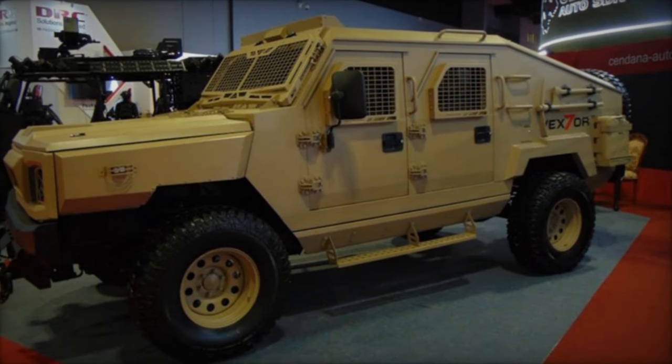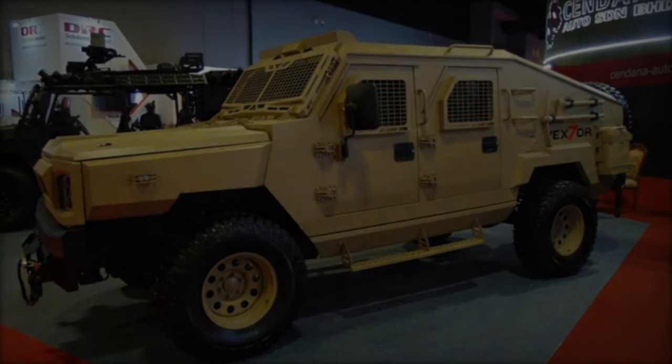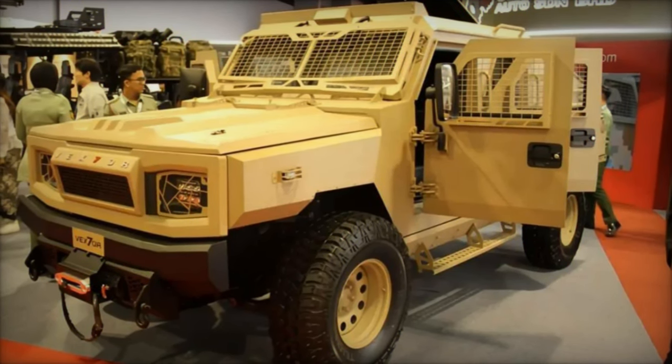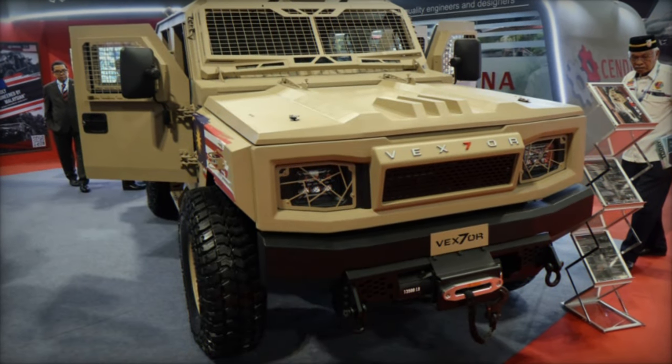Looking ahead, Sendana Auto aims to refine and optimize the Vexter's performance based on ongoing testing and feedback. As Malaysia continues to invest in its defense capabilities, the Vexter stands poised to play a pivotal role in enhancing mobility and operational effectiveness for the Malaysian Army's light infantry battalions.